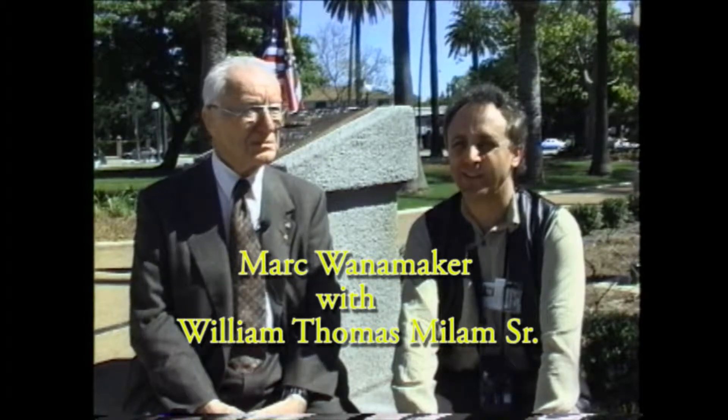Why don't you introduce yourself and tell us who you are. My name is William Thomas Milam Sr. — I prefer to be called Tom, however. I'm from Oklahoma City. And how are you related to Will? Well, my grandmother Sally was Will's oldest sister. And she, after Will's mother died, Sally is the one responsible for the rearing of Will Rogers.